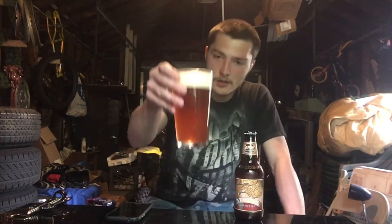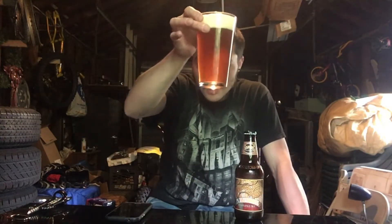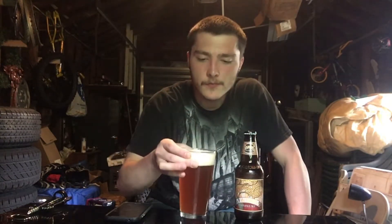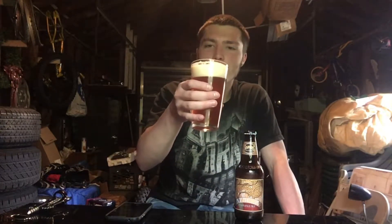It looks like a pretty decent beer overall. I'm not sure if this is unfiltered — I think it is filtered but I'm not too sure. It's leaving a nice lacing on the glass as the head goes down.